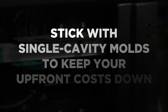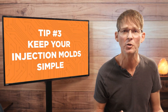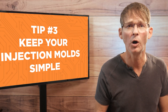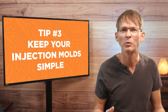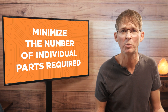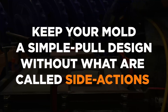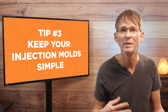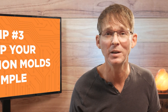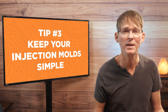When first ramping up production, stick with single-cavity molds to keep your upfront costs down. You can also use a softer metal like aluminum for your first molds instead of steel — just realize they won't last nearly as long. Reduce your overall mold cost by minimizing the number of individual parts required, since each part will likely require its own separate mold. Finally, keep your mold a simple pull design without what are called side actions — with some creative design techniques they can almost always be eliminated, and this means the manufactured part can be easily pulled out of the mold without expensive and complex side actions.